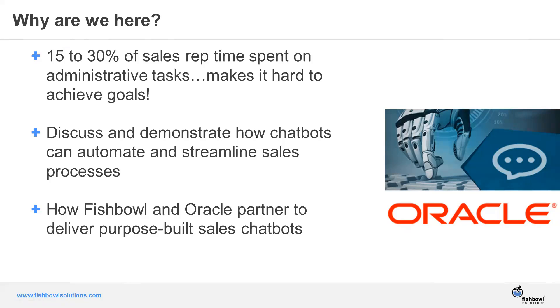Just to level set, the reason we're holding this webinar is because at Fishbowl, at Oracle, at most organizations, sales is really the important process to drive revenue. Sales reps have a lot of different tasks and processes that take away from the actual selling component. We want to show how chatbots can be that virtual sales assistant to help reps and managers reduce administrative tasks.